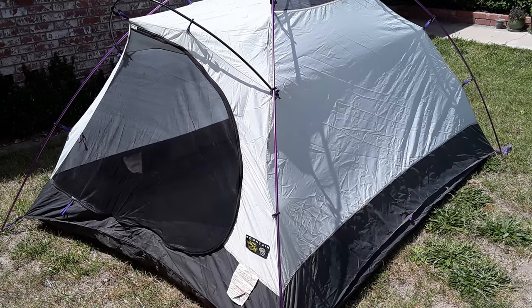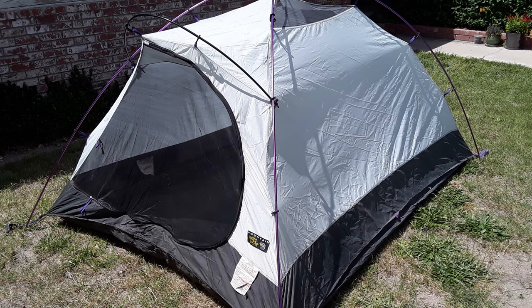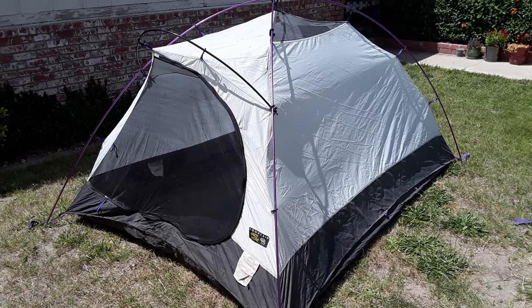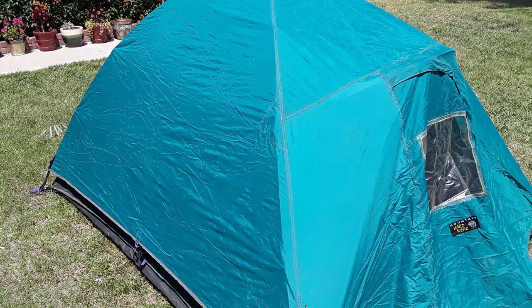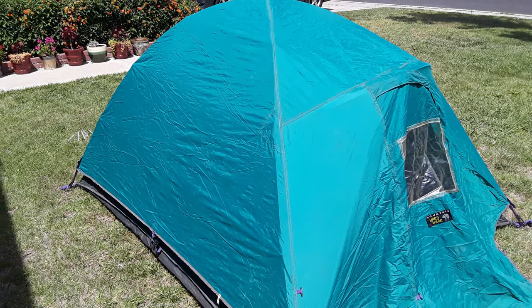It weighs 107 ounces — it is extremely heavy because it's got flexible poles that retain its structure. It is also a double-wall tent, which means not only do you have the tent itself, but you also have a rainfly that goes over the top of it, which nearly doubles the amount of material you're carrying. There are a lot of advantages to this tent — I don't need to worry about where I'm going to set it up.